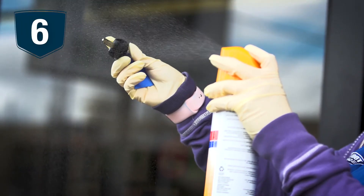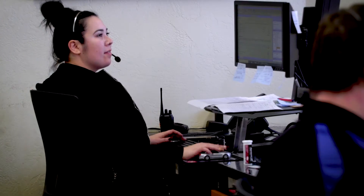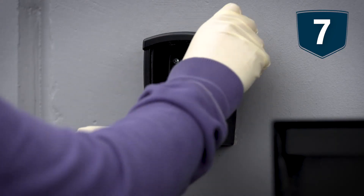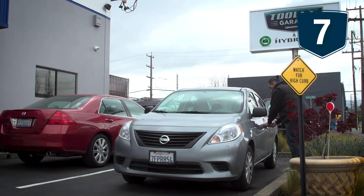Step six, we will disinfect your keys before we give them back to you. Step seven, all payments will be taken over the phone. We will put your keys back in the dropbox, thus mitigating any further touch points.